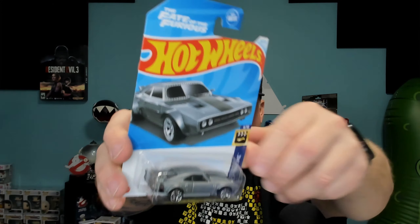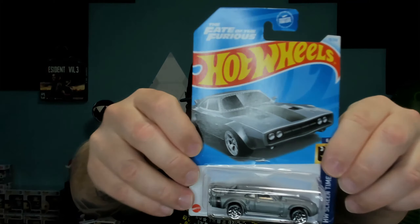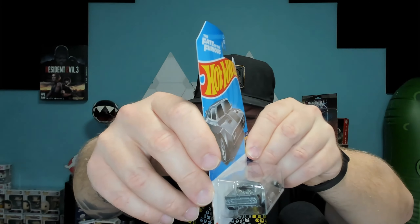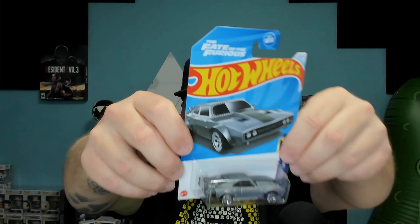Next up we have the Ice Charger. Now this is from The Fate of the Furious. I think this is a really cool casting, but once again I think they kind of dropped the ball on the engine area. There are just some parts of the car I think you could give a little extra time to. Now I know these are just the $1.25 or $1.19 cars wherever you're shopping, but I think a little more attention to detail on that motor would have really made this car shine, because it is already a cool looking car.